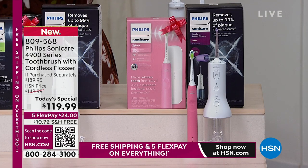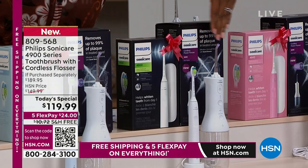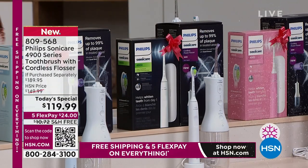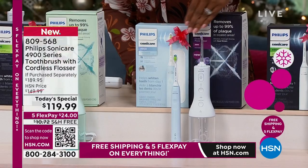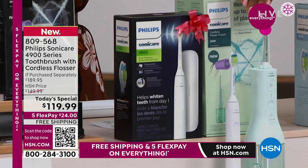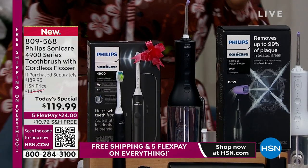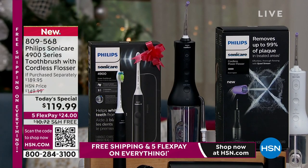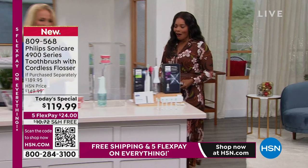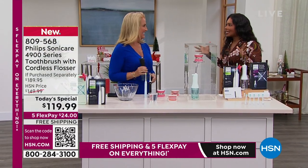We've got it in pink and white — very popular. We also have it in white and white, sky blue and white, mint and white, and the black and black option. Each one is coming individually boxed, which makes it a really great gift. Maybe you want to keep one and gift one — there's nothing wrong with that. Kathy Wolf is joining us with all the details, and Kathy, this Today's Special is getting everybody excited.